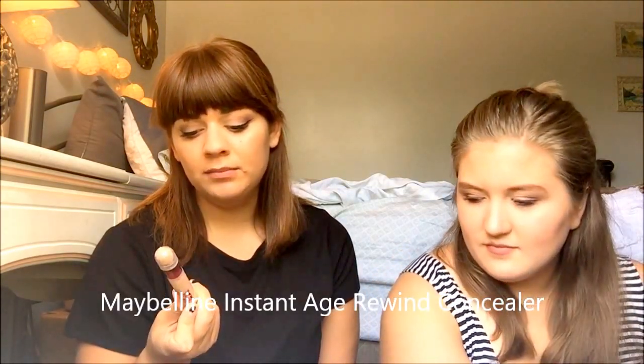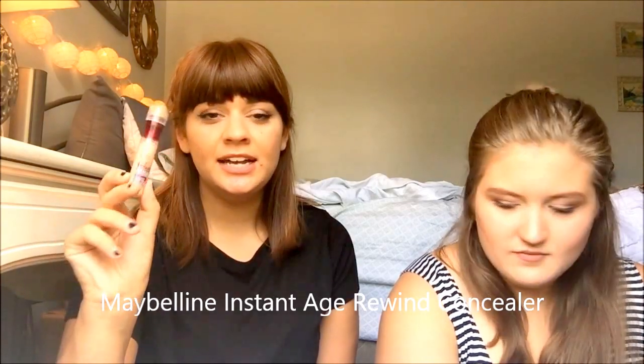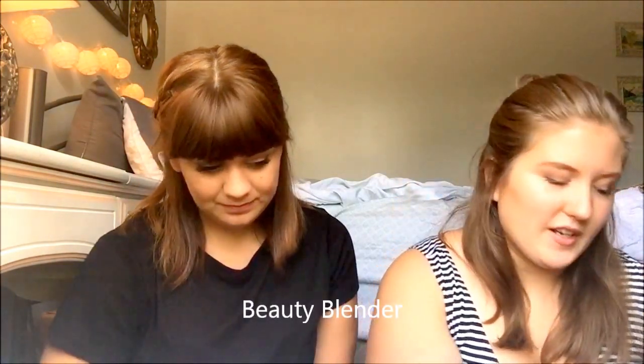My next thing is the NYX Matte Finish Long Lasting Setting Spray that I use every day. I got this and then got the Urban Decay one but I don't really see the difference, so I just use this one because it's cheaper. Next I have the Maybelline Age Rewind under-eye concealer — I just got this like two days ago and it's really awesome. I love it, I'm surprised I haven't gotten it sooner.